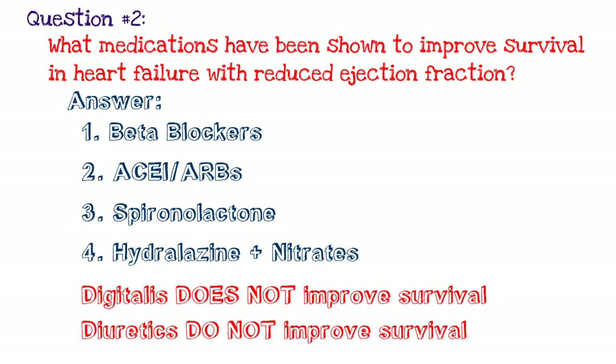Also, ACE inhibitors and angiotensin receptor blockers are very important. Spironolactone has also been shown to improve survival. Hydralazine with some type of nitrate has been shown to improve survival in African-American patients. Remember that digitalis does not improve survival — it's sometimes used in small hospitals but is not generally recommended. Diuretics also do not improve survival but do improve symptoms, so things like Lasix are important in decompensated patients. These are the basic medications that improve survival in heart failure with reduced ejection fraction — a vital question for any shelf or boards.